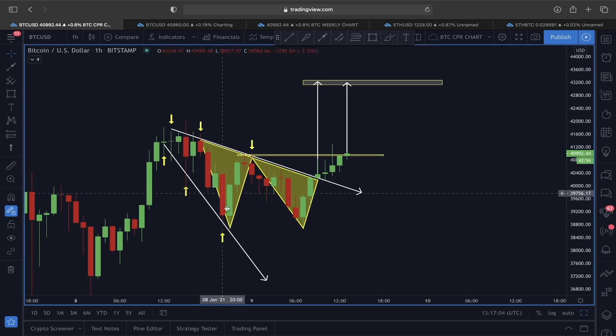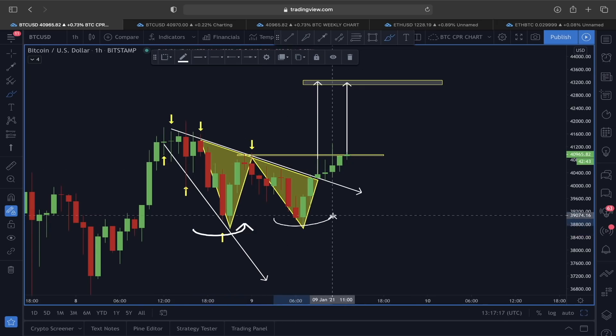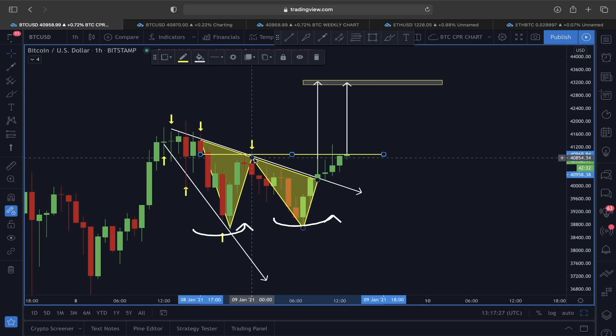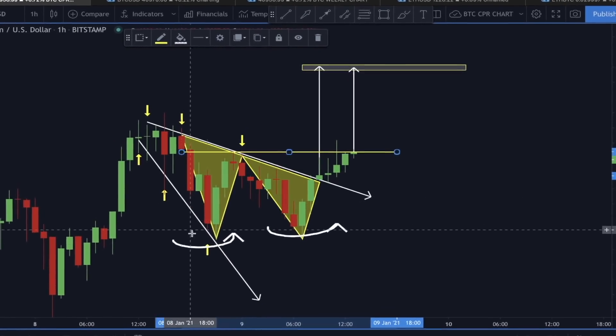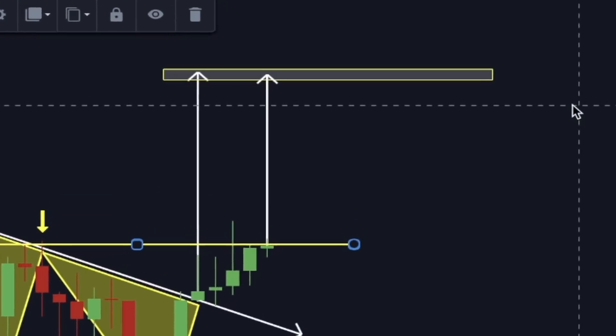If this is not going to be a descending broadening wedge and one-two-three reversal, this could again play out as a double bottom scenario. You can see this move here to the downside — this is a clear double bottom. So if this plays out as a double bottom, this exact neckline area — if we break out of it along with the one-two-three-four reversal pattern — this is a triple confirmation: first the descending broadening wedge, second the one-two-three-four buy reversal, and third the double bottom scenario.